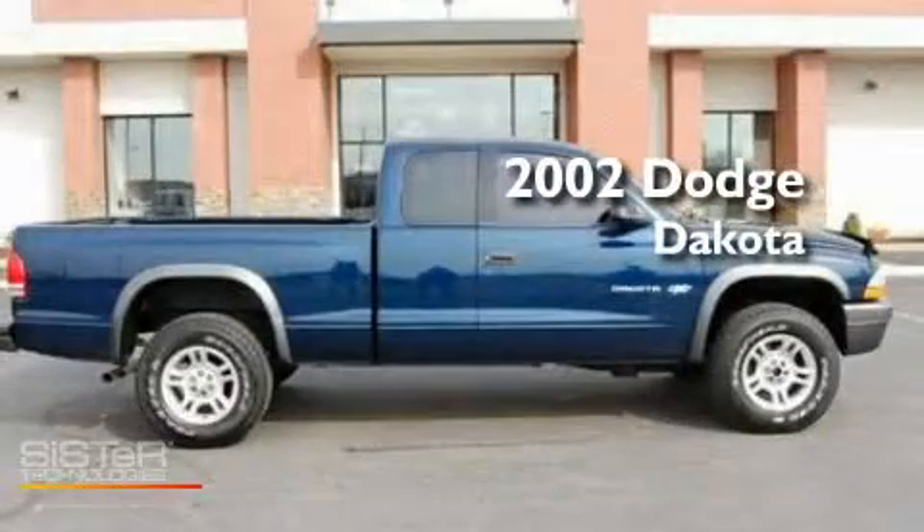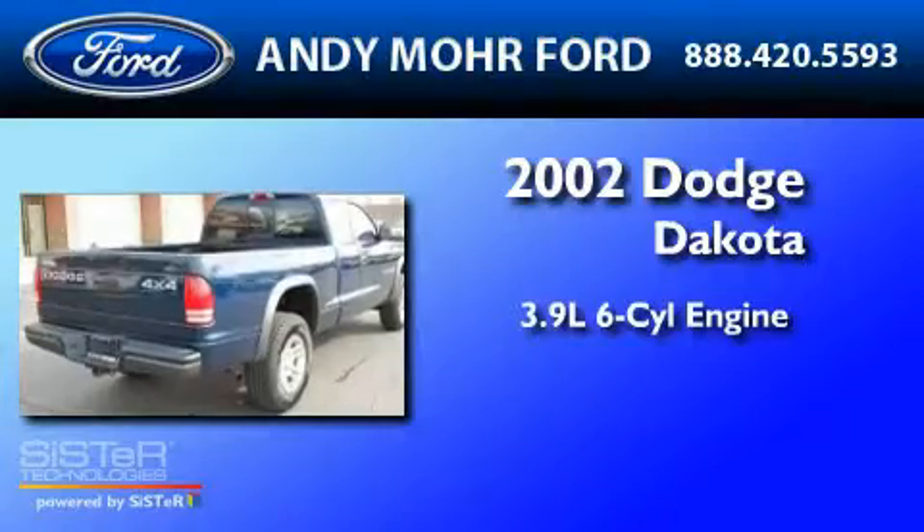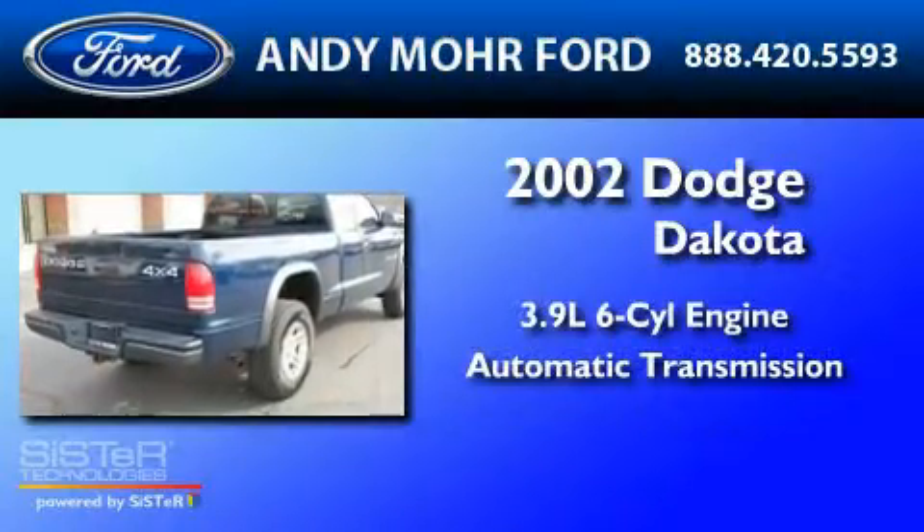This is a 2002 Dodge Dakota. It has a 3.9-liter six-cylinder engine and an automatic transmission.